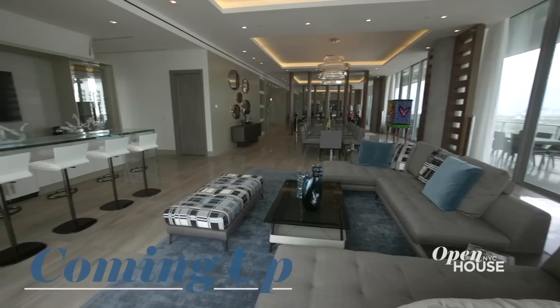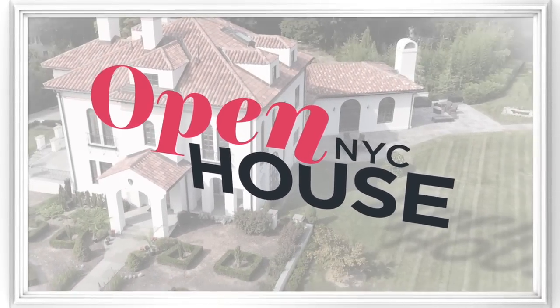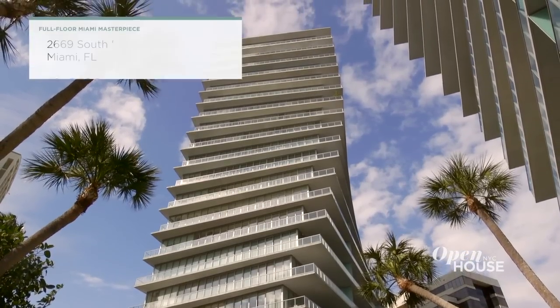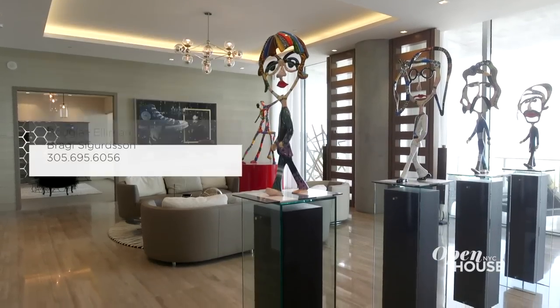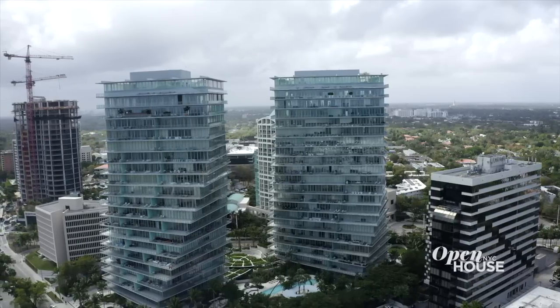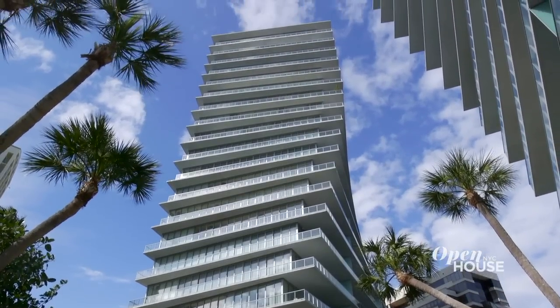Coming up after the break, we are in Miami for a look at a sprawling design-forward penthouse high above the city. Welcome back to Open House NYC. Now we're in Miami for a look at the largest single-floor condominium in the whole city — well over 10,600 square feet and filled with unique design and architectural touches. I'm Brian Sigurdsson with Douglas Elliman in Miami. Today I'll be showing you this magnificent penthouse at the Grove at Grand Bay, Coconut Grove. This property is the largest condo on one floor in Miami. The architect, Bjarke Ingels, decided to spin the actual structure of the building as it goes up, giving it a unique footprint that you really don't see anywhere.